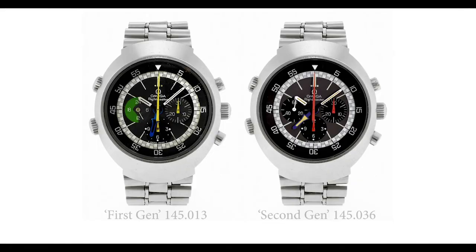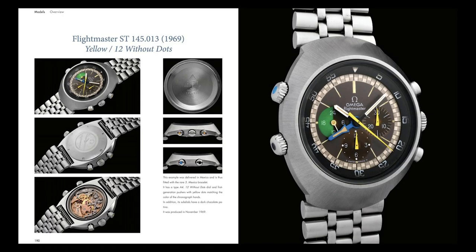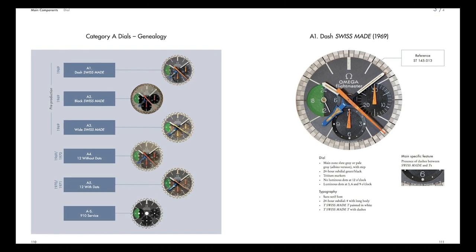I actually favor the Mark II, or second version of the Flightmaster, more than the first variant. The Flightmaster series consisted of two distinct variations, each with a number of specific dial variants within each version. There's an incredible book called 'Flight Master Only' that outlines the different variants within the range. As I acquired this piece and started learning more, I discovered a lot of dial variants that make the reference range really interesting — I've definitely been bitten by the Flightmaster bug.